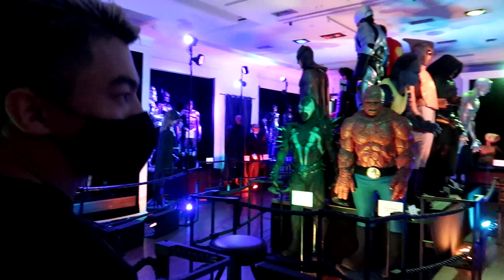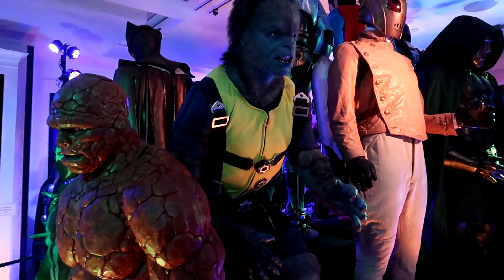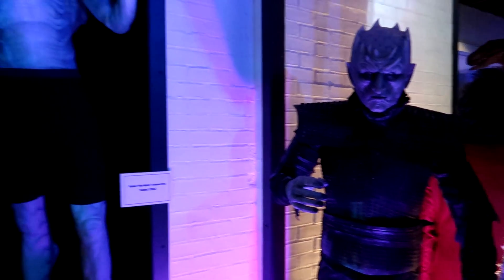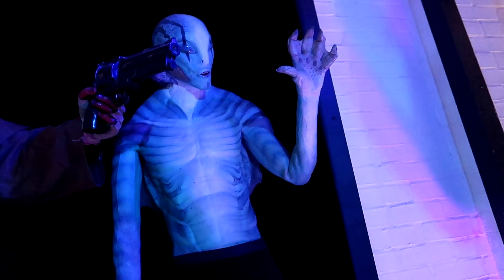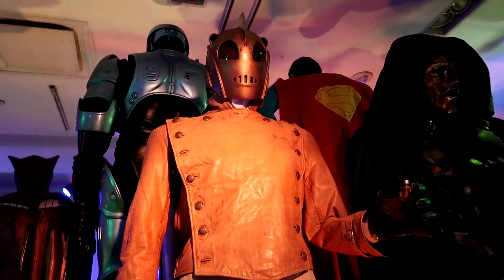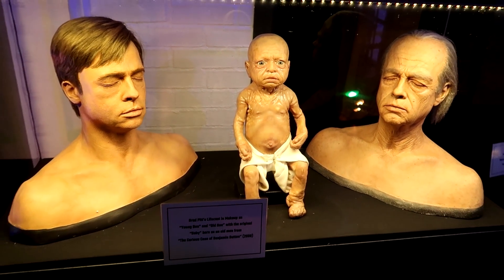We're coming out to the last section of the tour. But here behind you is the Night King from Game of Thrones — original stunt head and costume. To the left we have a cowboy — you can see the wear and tear on the costume because most of these shots were filmed inside the Rocketeer. A couple of the X-Men guys and the Rocketeer. There's Dr. Doom. And we have Brad Pitt's different stages of Benjamin Button.